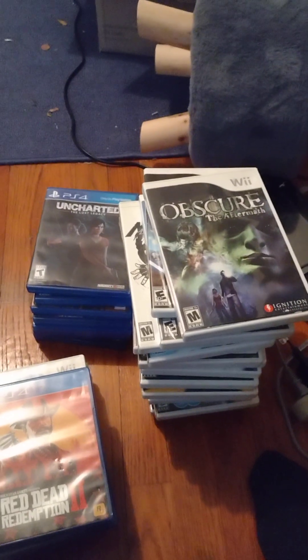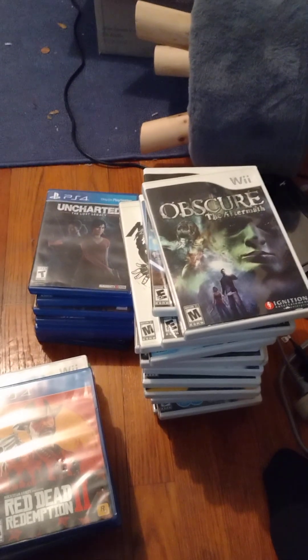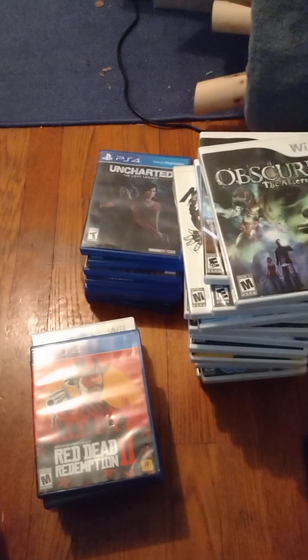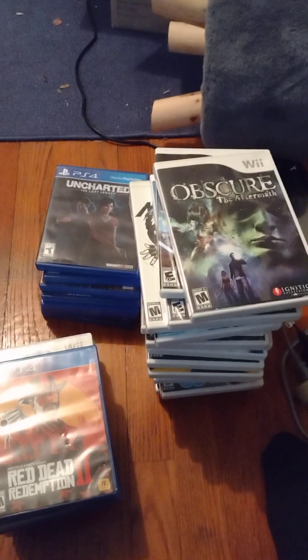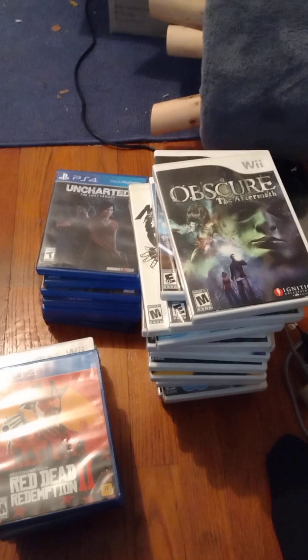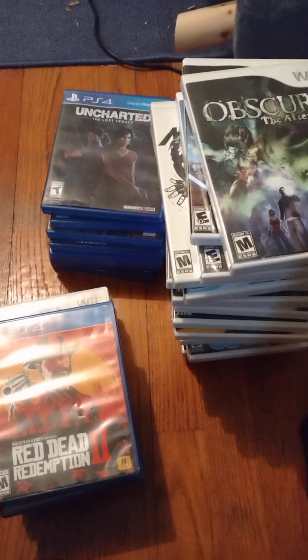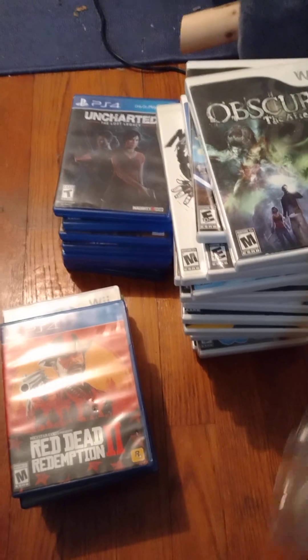Hey everyone, what's going on? It's me Larry the Batman fan, and I'm back with another video. As you can see, a lot of these games are laid out on the floor. I got these games in the mail today from Gimpy Ninja — he threw in a couple of free things because I ordered big.